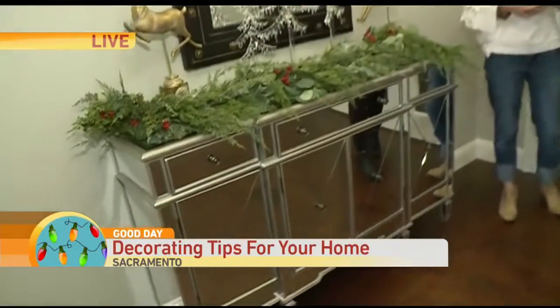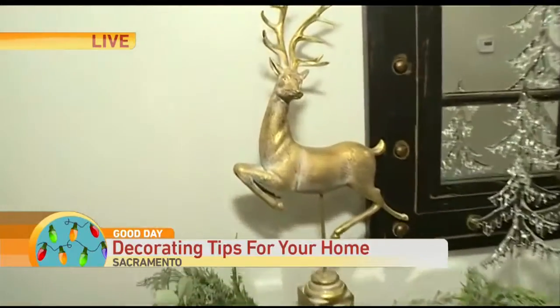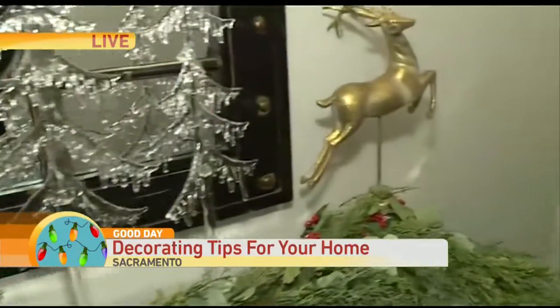Right now we're focused on holiday decor and how you can continue to sell a home and celebrate the holidays at the same time. What have you done here?